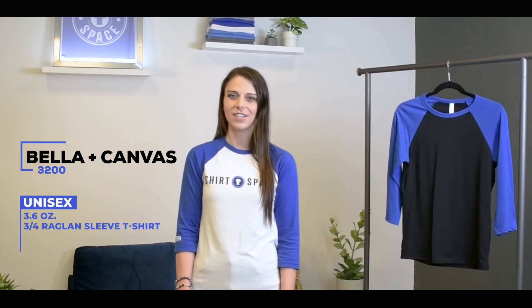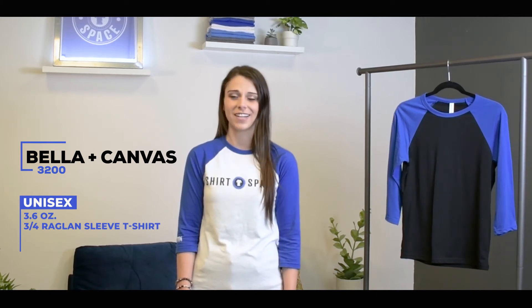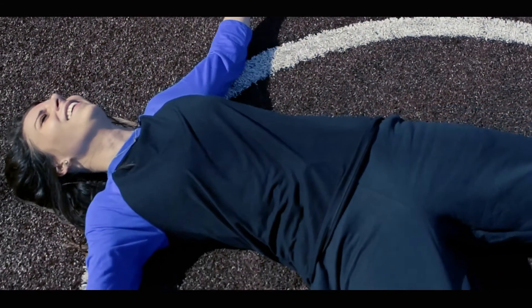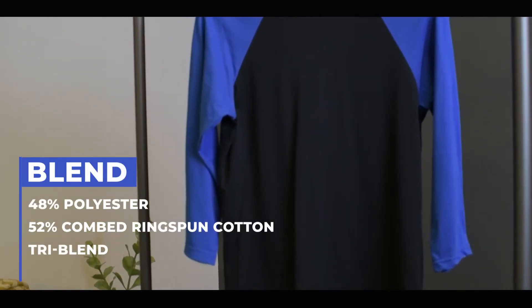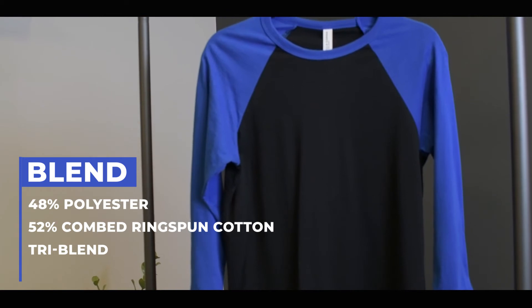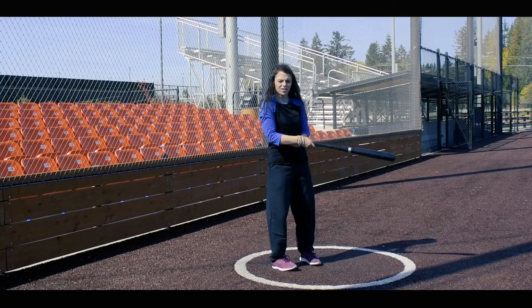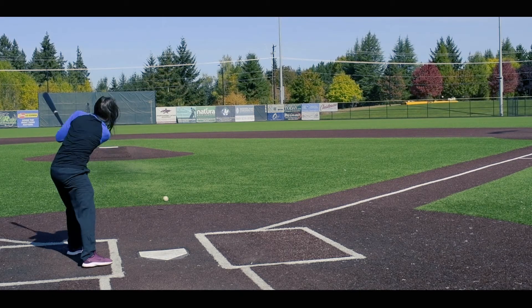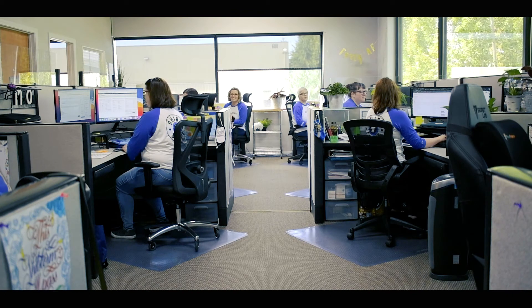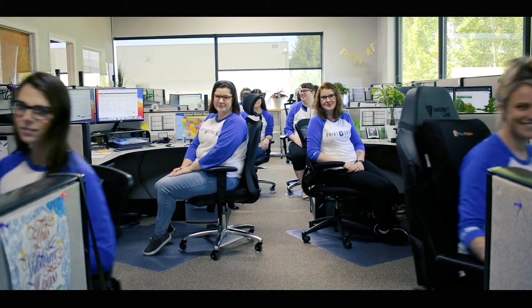Bella Canvas products always live up to their reputation, so it's no wonder the 3200 unisex 3/4 sleeve raglan t-shirt is no different. At only 3.6 ounces, it's the lightest raglan on the list. Its lightweight feel combined with side seams makes for a super trendy, true-to-size retail fit. The 3200 comes in both cotton-poly blends and tri-blends depending on what color option you choose, so be mindful of this if you are an apparel decorator. Cotton-poly blends are great for screen printing and HTV, and tri-blends are really good for DTG. Known for their array of trendy color options, the 3200 comes in 31 choices, even bright neon sleeves. Unisex sizing means that baseball players and entire work staffs can wear the Bella Canvas 3200.